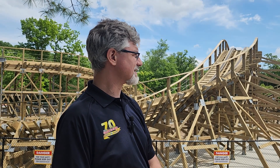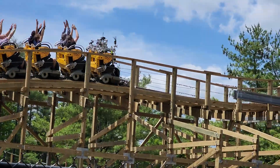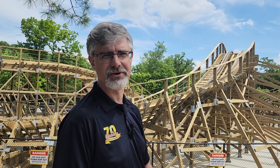We really wanted to do something that stayed tried and true to the wooden coaster, but just make them better. It's our smoothest roller coaster.